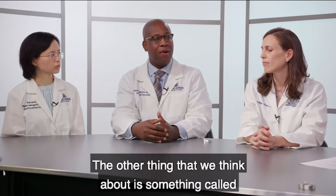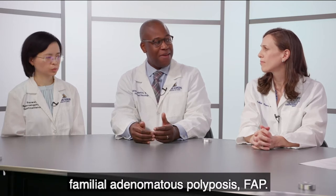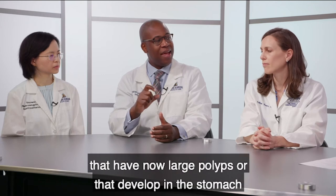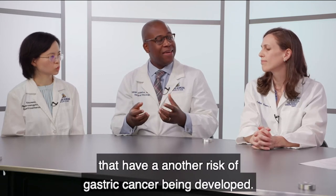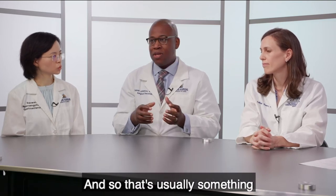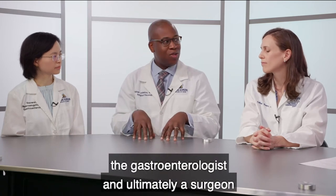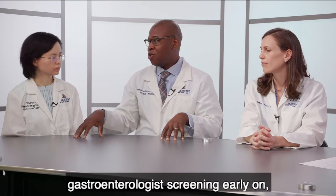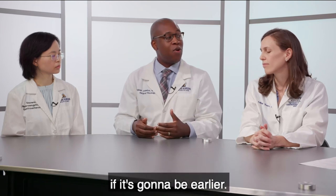The other thing we think about is something called familial adenomatous polyposis, or FAP. That's another group of patients under the CDH1 mutation umbrella who develop large polyps in the stomach, creating another risk of gastric cancer. This is usually managed between the genetic counselor, the gastroenterologist, and ultimately the surgeon — with gastroenterologist screening early on to help determine when is the right time for surgery.